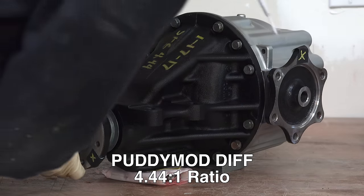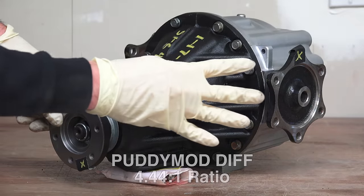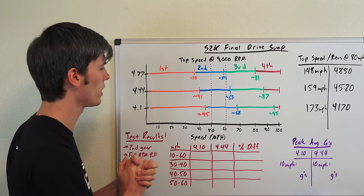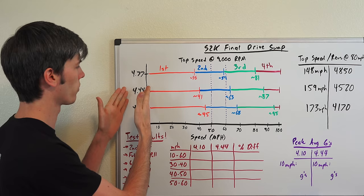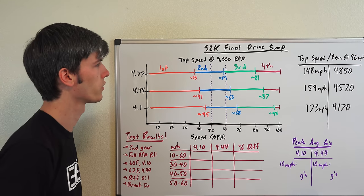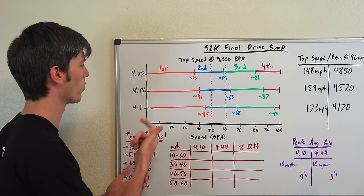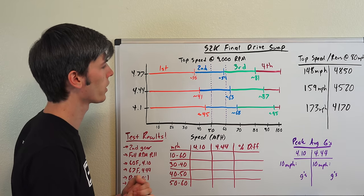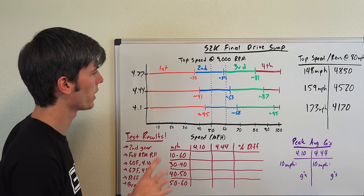All we're doing is changing the gearing — can the car accelerate quicker? A general way to look at this before we get into the test results is looking at the top speed of each gear for the 4.1 versus the 4.44 versus the 4.77, which is another option for the S2000. There are a lot of options, but these are three of the more common ratios you may see in the aftermarket. I ended up putting the 4.44 in my car.